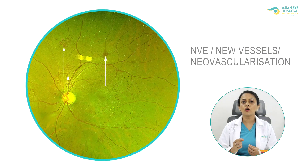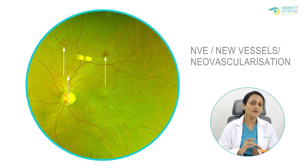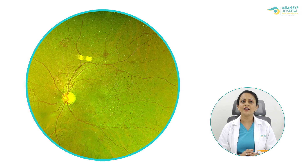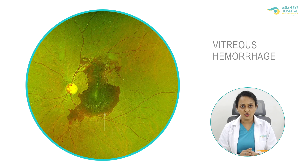If the disease keeps progressing because of lack of blood sugar control, abnormal new vessels develop on the surface of the retina. These new vessels, unlike normal vessels, are very fragile and delicate — we call them NVE or new vascularization. These blood vessels can rupture anytime, and rupture can lead to vitreous hemorrhage, or bleeding inside the eye, which can suddenly and remarkably reduce a patient's vision.